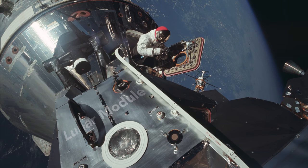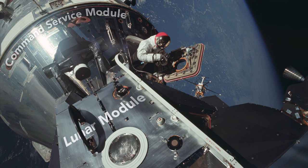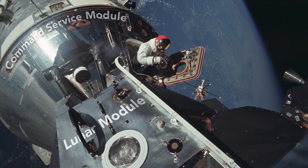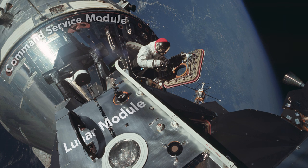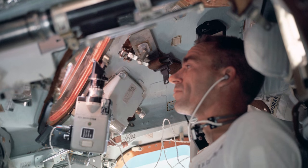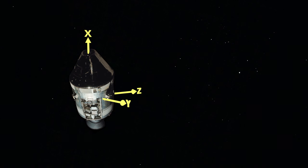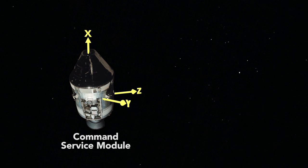All Apollo spacecraft, whether the lunar module or the command service module, were navigated by reference to what NASA called the Basic Reference Coordinate System, where the location of stars and other celestial objects were defined relative to the Earth or the Moon. The key was to align the coordinate system assigned to each spacecraft to this Basic Reference Coordinate System. This was done by star sightings which revealed two angles.